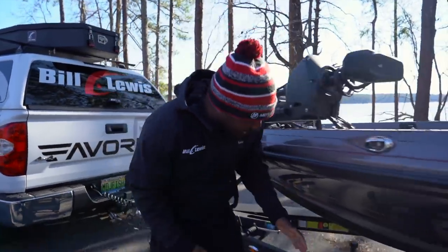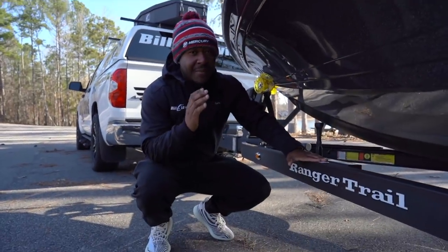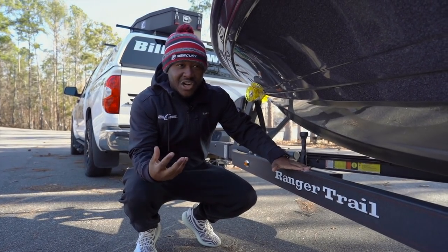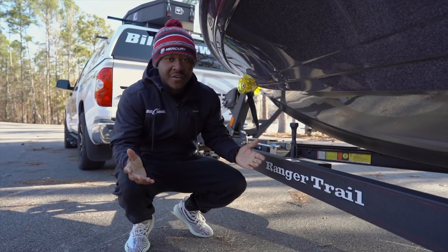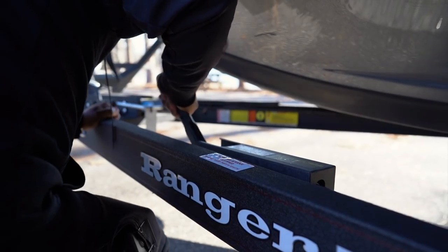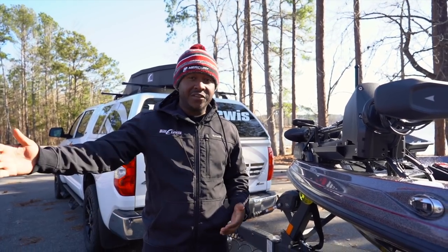Another thing Ranger's done that I love — this right here. How many of us have been looking for rocks, a piece of wood, anything to chalk our tires when we park our rigs because we're afraid they're going to roll down a hill? Not anymore. They've incorporated a built-in parking brake where I can lock down my trailer. I'm not worried about my boat rolling down the street.